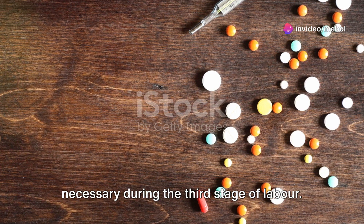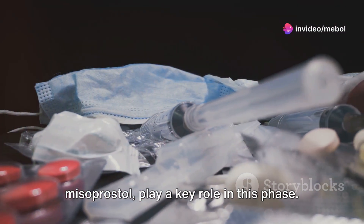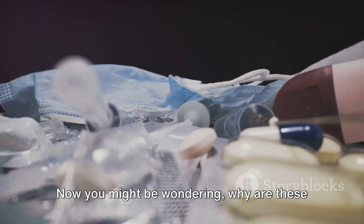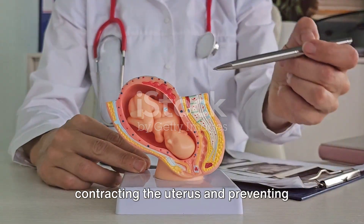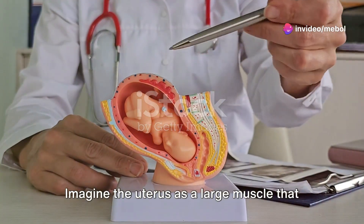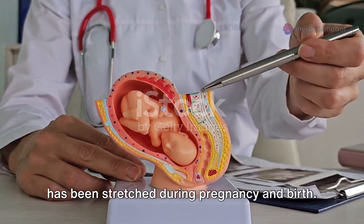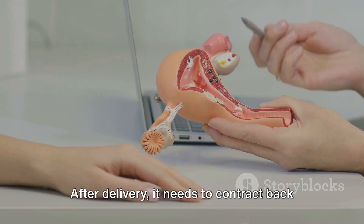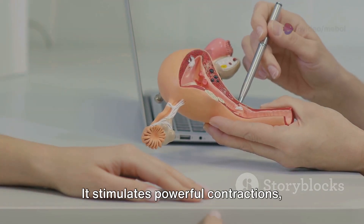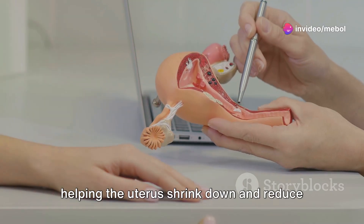Pharmacological support is often necessary during the third stage of labor. Uterotonic drugs like oxytocin and misoprostol play a key role in this phase. They help in contracting the uterus and preventing excessive bleeding after the delivery of the baby. Imagine the uterus as a large muscle that has been stretched during pregnancy and birth. After delivery, it needs to contract back to its original size — this is where oxytocin comes in. It stimulates powerful contractions, helping the uterus shrink down and reduce blood loss.